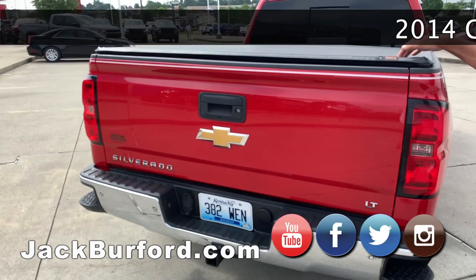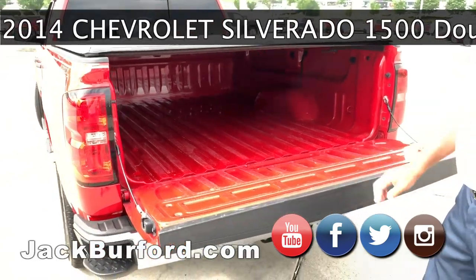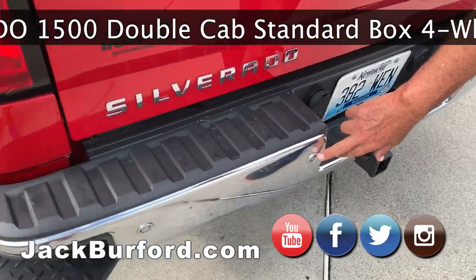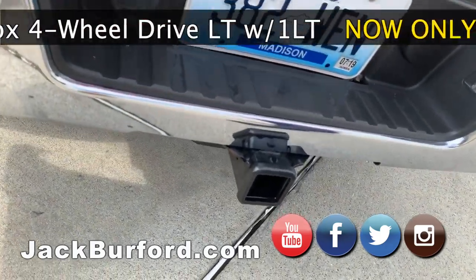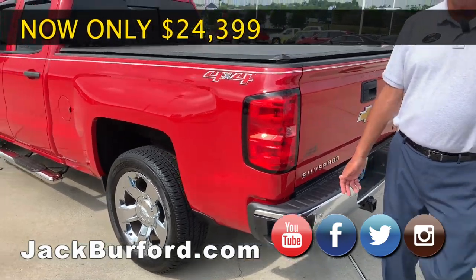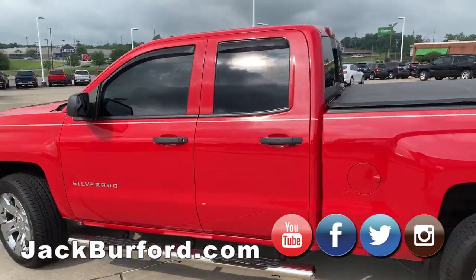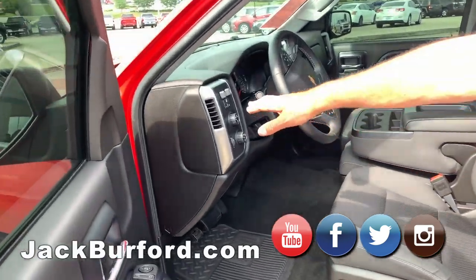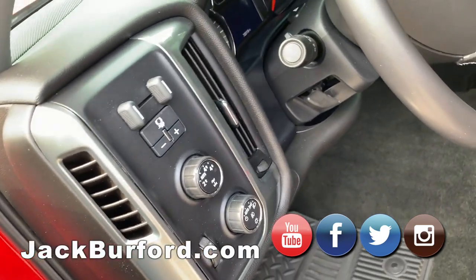It's got an aftermarket tonneau cover on it. It's got the easy drop, easy lift bed, rear ultrasonic rear parking assist sensors. This truck does have a hitch receiver. This truck will pull about 9,600 pounds. It's a 5.3 V8, 355 horsepower. It does have the oil cooler, the transmission cooler. And inside, it does have an integrated brake controller box built in.